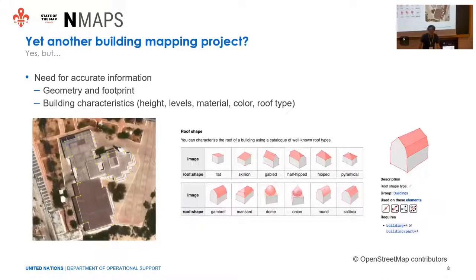The question is: yet another building mapping project? Actually yes, but there are some complications. We need accurate information — the geometry of the building has to be precise, and the footprint has to be at the ground level, so that all the heights will make sense. We also have to add a lot of building characteristics like height, levels, material, and color, to use in the rendering phase.